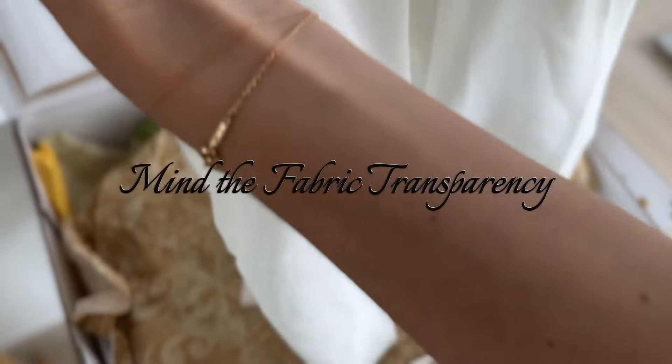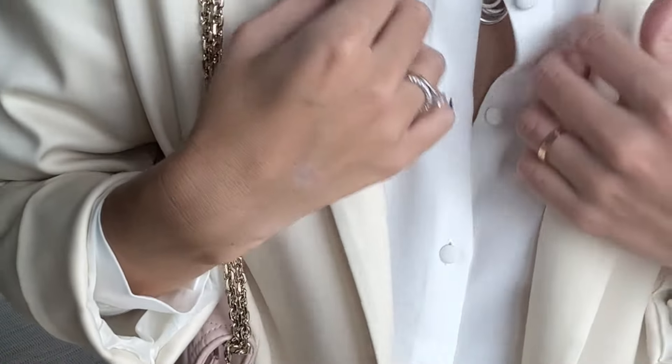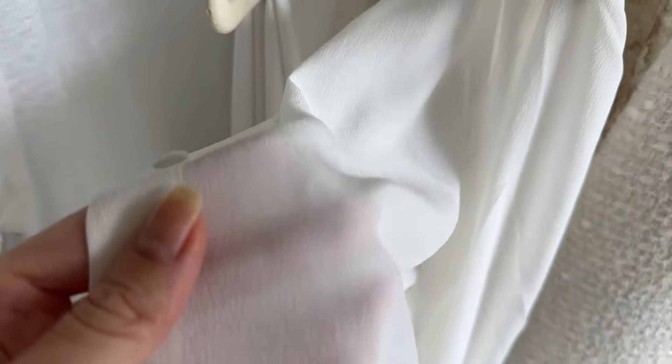Be mindful of transparency in white fabrics. Choose thicker or double-lined materials to avoid visible undergarments. Nude undergarments work best to keep the look clean and polished.